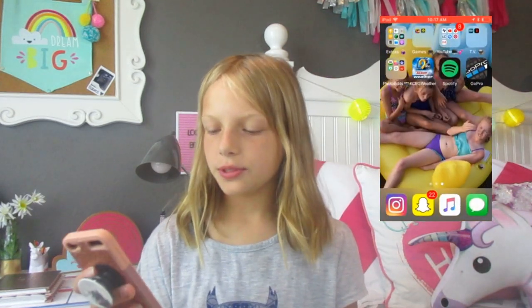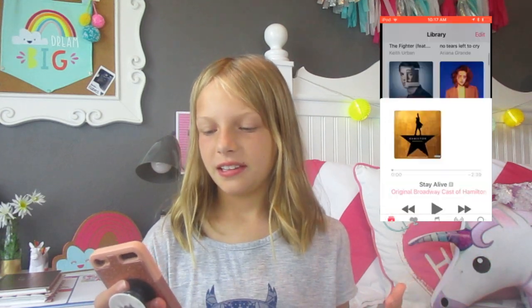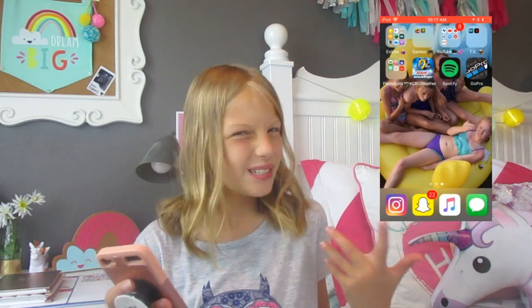If you guys want me to get a YouTube Snapchat, I can definitely do that. Going into music, I just have all of my songs that I always listen to in here — Hamilton. And then text messages, which I'm not going to go into because it's kind of personal.